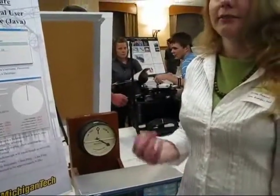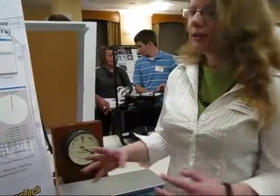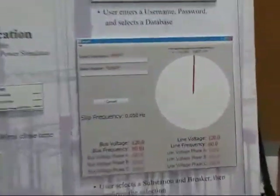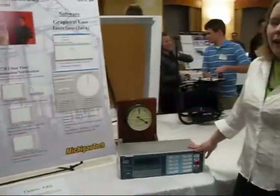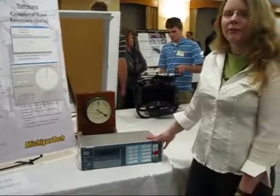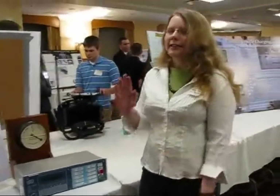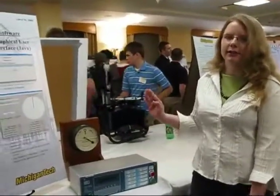They want to do this remotely from the control center. Our program collects data from the entire system and displays it in a GUI. Then ITC, using their standard network that they already have, will send an ARM command to this relay. The relay will perform a synchronism check to make sure the systems are lined up, and it will send a close command to the circuit breaker at just the right time, so it will close at exactly zero degrees.